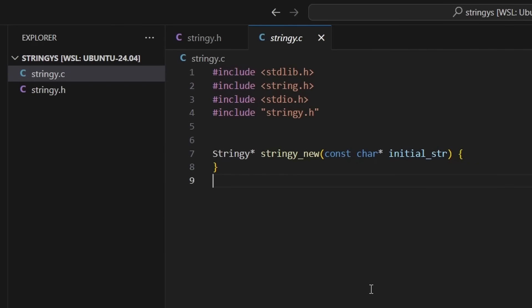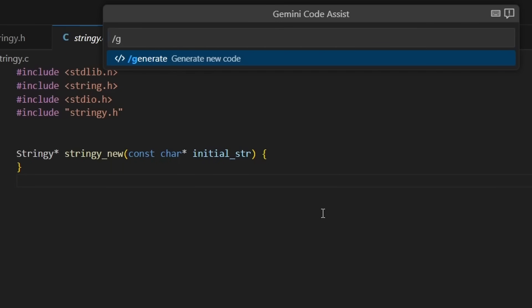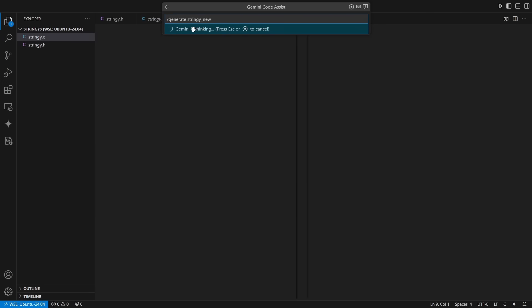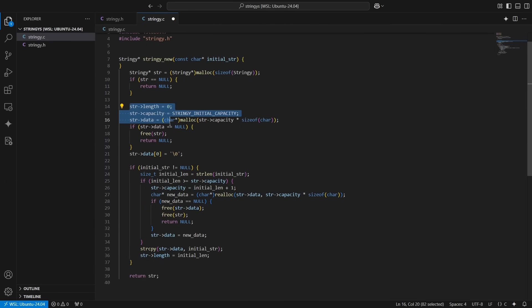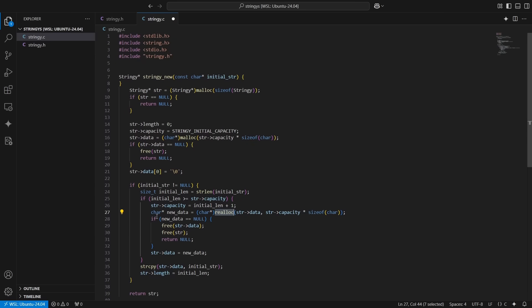I could start typing it all out, but instead let's use Ctrl+I and say "generate stringy_new" — asking it to create that code for me. It's come up with a diff window. It sets the length to zero, gets the initial capacity (defined as 16), allocates the memory, adds a null terminator, and makes sure there's enough space for the initial string — reallocating if it's more than 16 characters. We accept that. I've noticed it occasionally gets curly brackets wrong, but there is the function. And then it's offering a code completion for stringy_free, which I also need — so I accept that too.